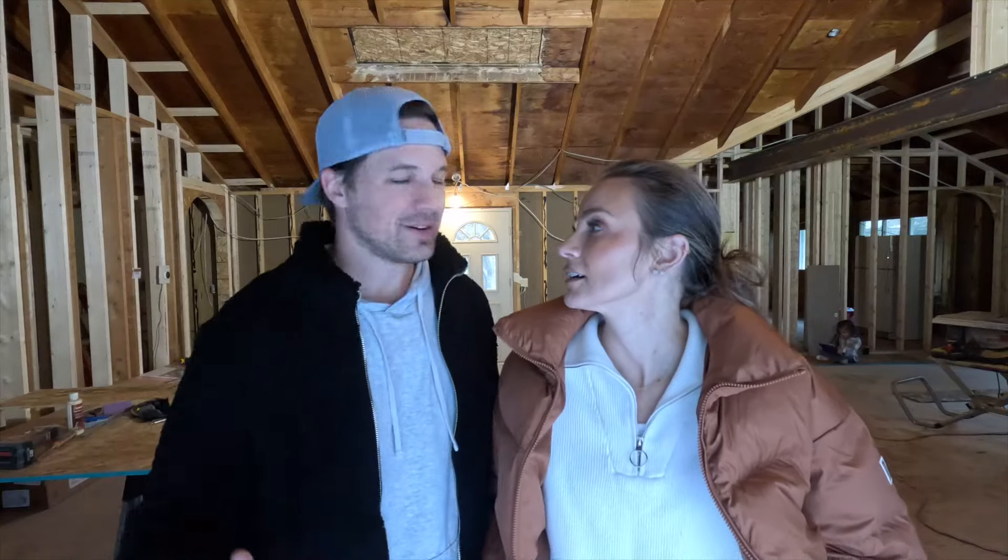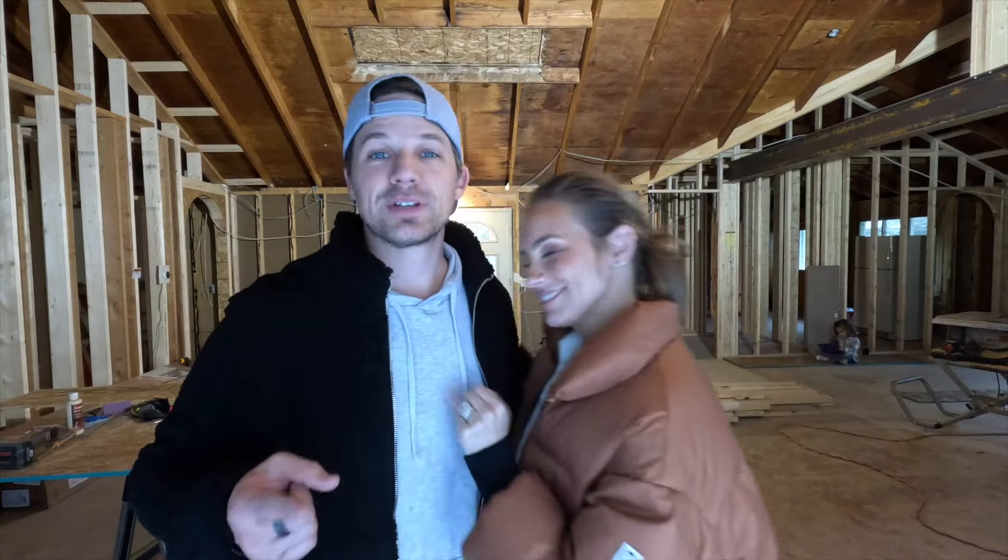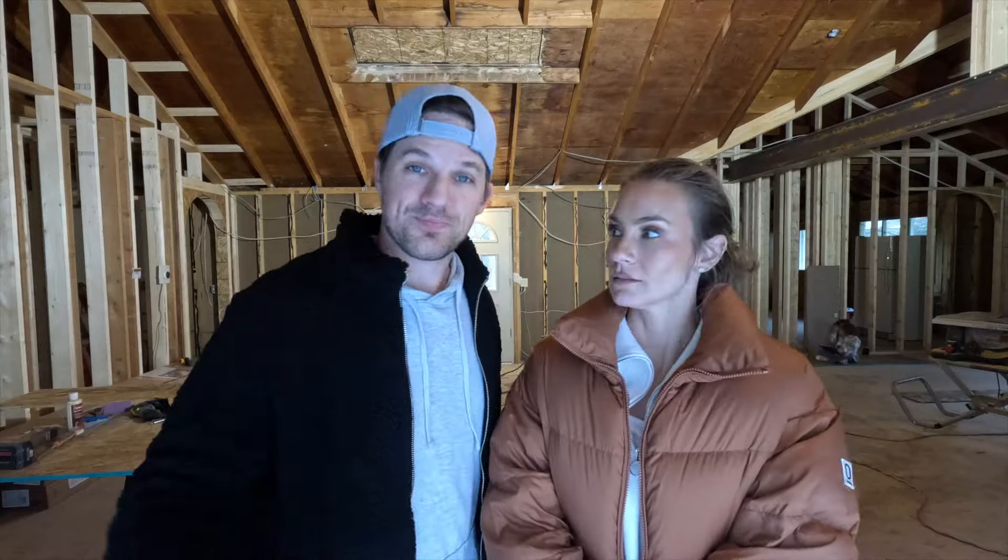We have studs. We wanted to give you guys a tour because I always like seeing construction videos when the studs are up because you can really see the house. On the way here, I called our kid and said, 'Do you want to meet us at the house?' And she goes, 'Is there carpet yet?' Not yet — nowhere near. So we're going to walk you through, give you a little room-to-room tour. Let's do it.